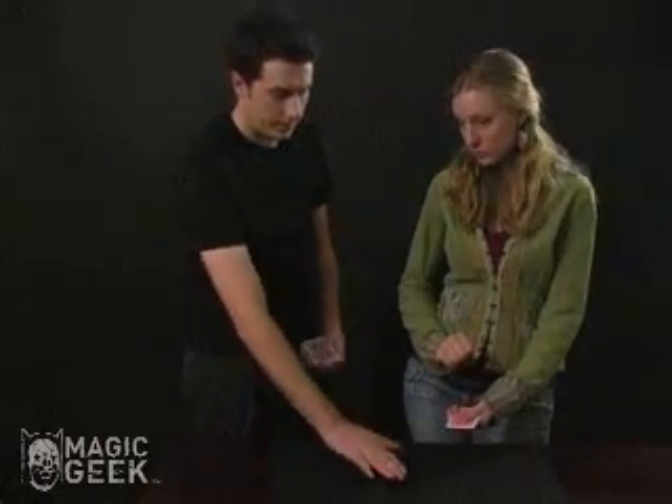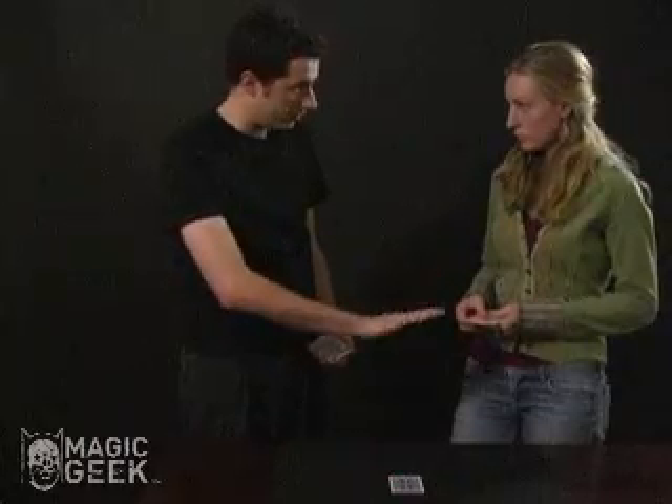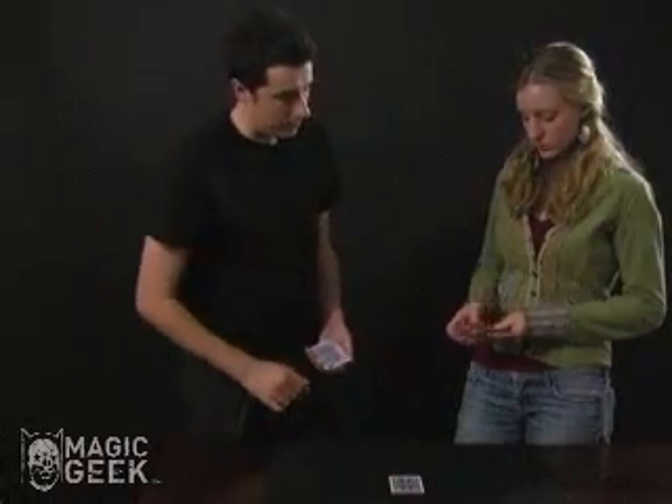I'm going to place a prediction before you take your card out. I'm going to place a prediction on the table. And I want you to take a card without looking at them — slide one card out, put it on the table there.